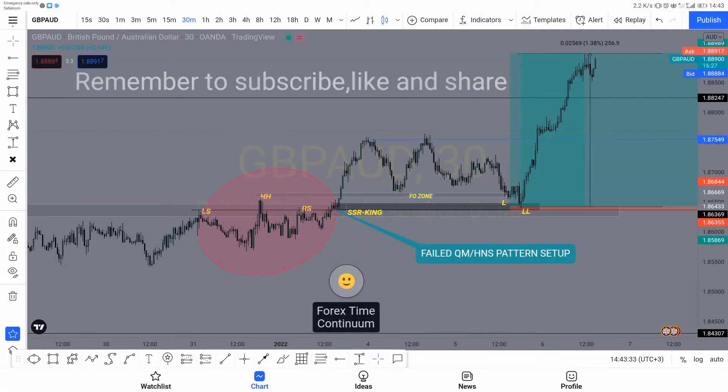Hi guys, welcome to Forex Continuum. So in this video there isn't that much. I just wanted to show you guys how powerful is this setup — the failed QM, the failed head and shoulder pattern. This is how powerful it is. You can see this — I posted this setup on a video yesterday.